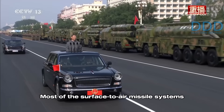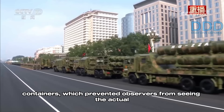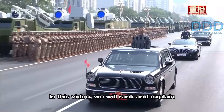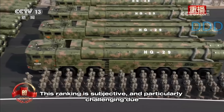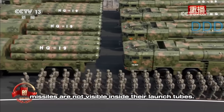Most of the surface-to-air missile systems shown were presented within their launch tubes and containers, which prevented observers from seeing the actual missiles and their specific features. In this video, we will rank and explain each of the new air defense systems that were shown. This ranking is subjective and particularly challenging due to the fact that most of the missiles are not visible inside their launch tubes.